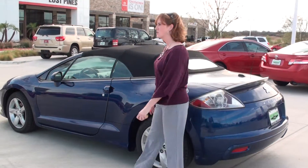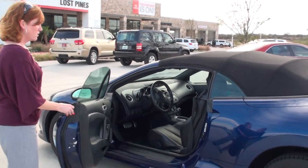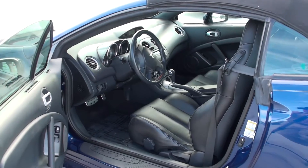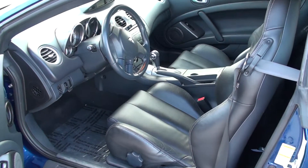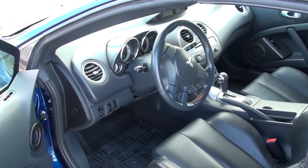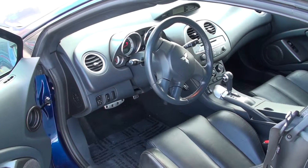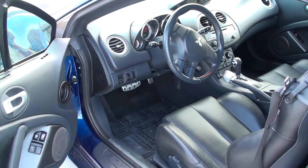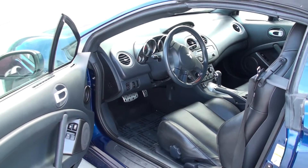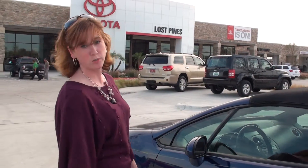Let's get you a peek here on the inside — see the nice leather interior. This is an automatic and it does have the paddle shift as well. Convertible.